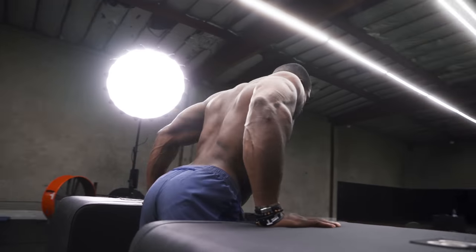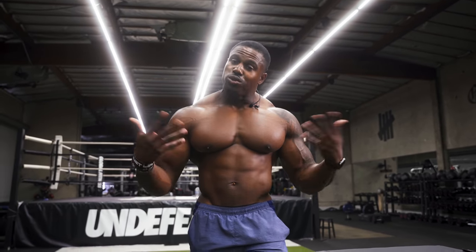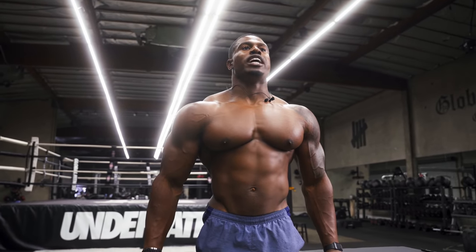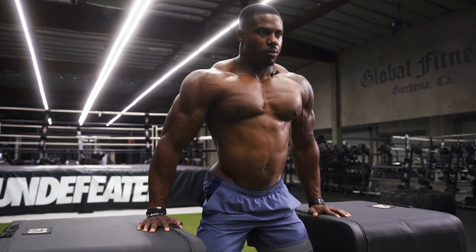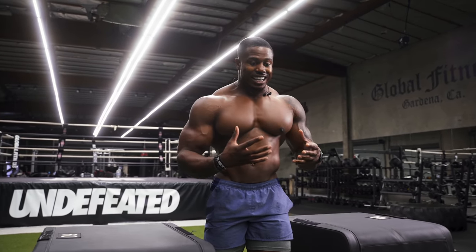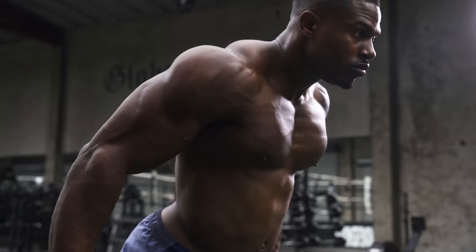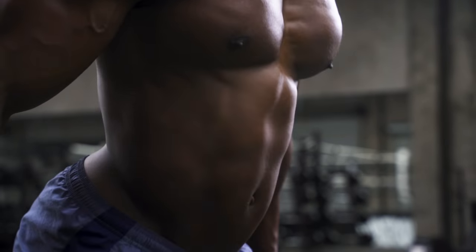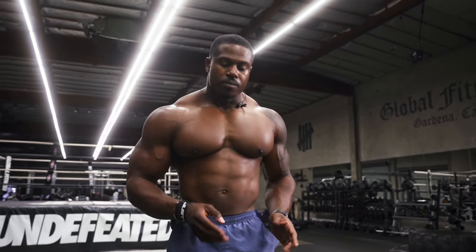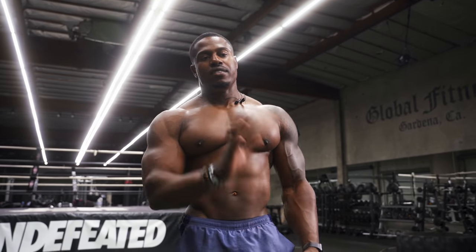What's the difference between using dips for triceps versus chest? If you want to target your triceps, keep yourself straight as you go up and down. If you're trying to hit your chest, lean forward as much as possible. As you lean forward and come down, your whole chest opens out — you can see the striations, fully fanning out — and then push back up. That is the difference: stay straight for triceps, lean forward for chest, get that full stretch as you come down and push back up.